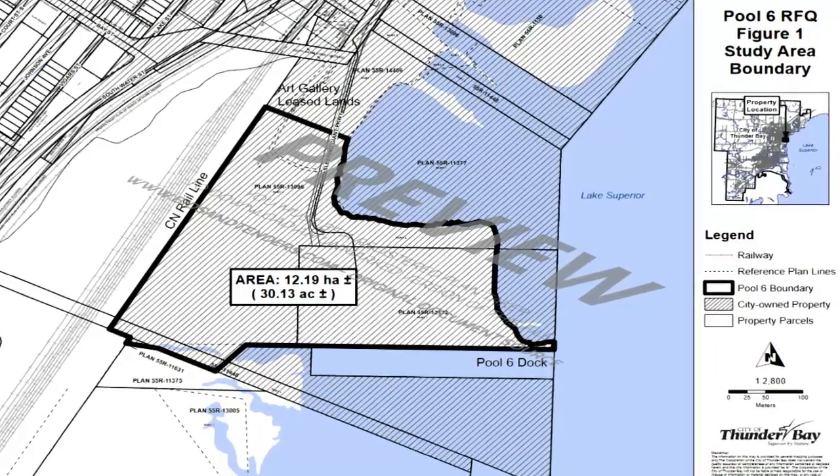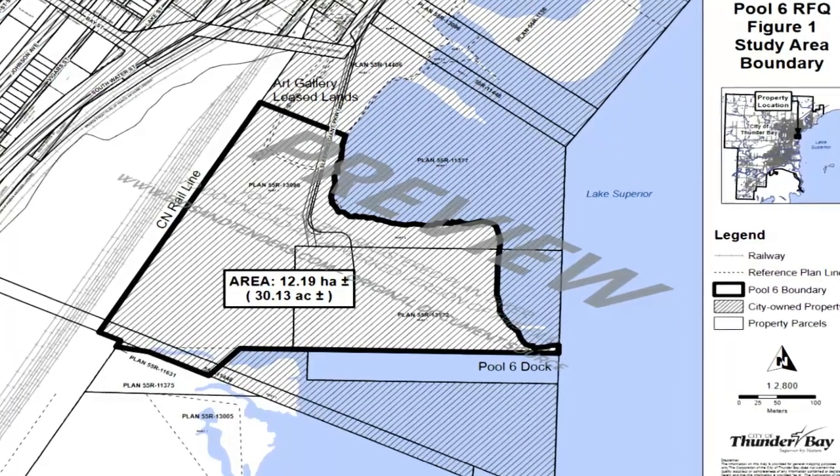The price tag is set at up to $100,000, with the study expected to be completed in mid-June.